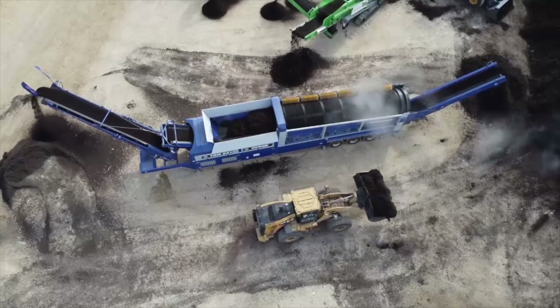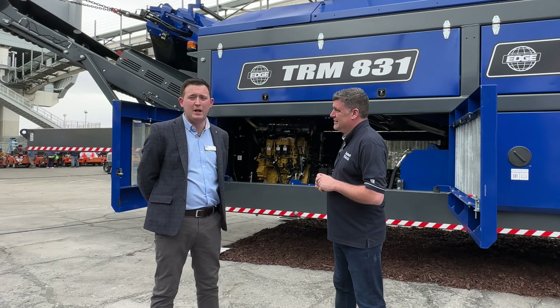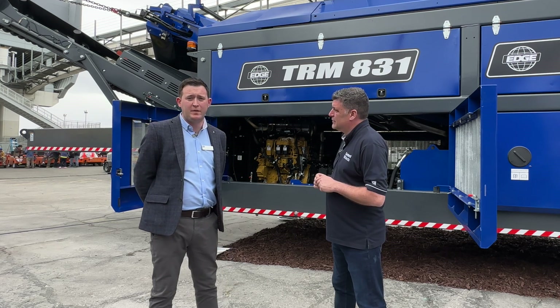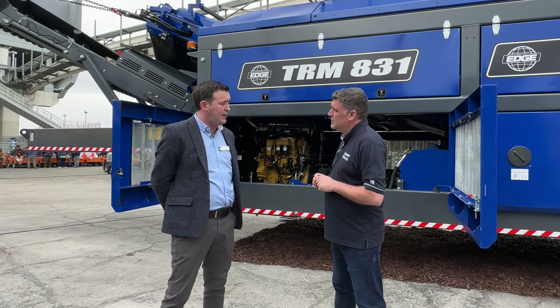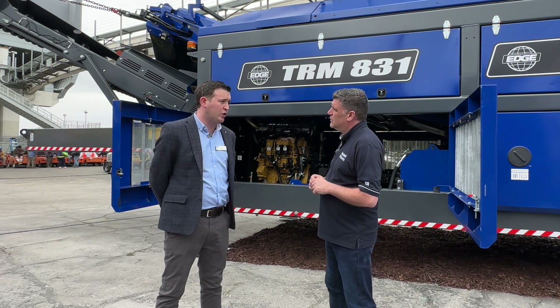Tell us all about it - there's a big engine powering it as well. That's right, Peter. This is the largest mobile trommel available in the world. It's manufactured by ourselves, Edge Innovate, in the north of Ireland. We run a fantastic Caterpillar 4.4, 188 horsepower engine, which is a really robust, strong engine for us.